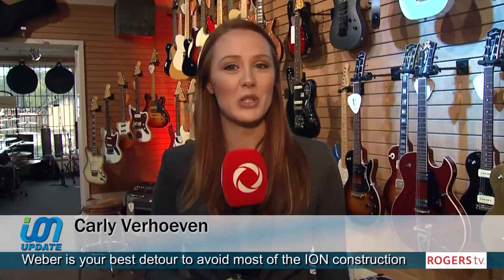Hi, I'm Carly Verhoeven and I'm at Sherwood in Kitchener today. I'm about to speak with General Manager Pat Lackenbauer about the LRT construction on Ottawa Street and how it's affected business. Before we get into that, let's take a look at some of the ION construction closures happening in our region.